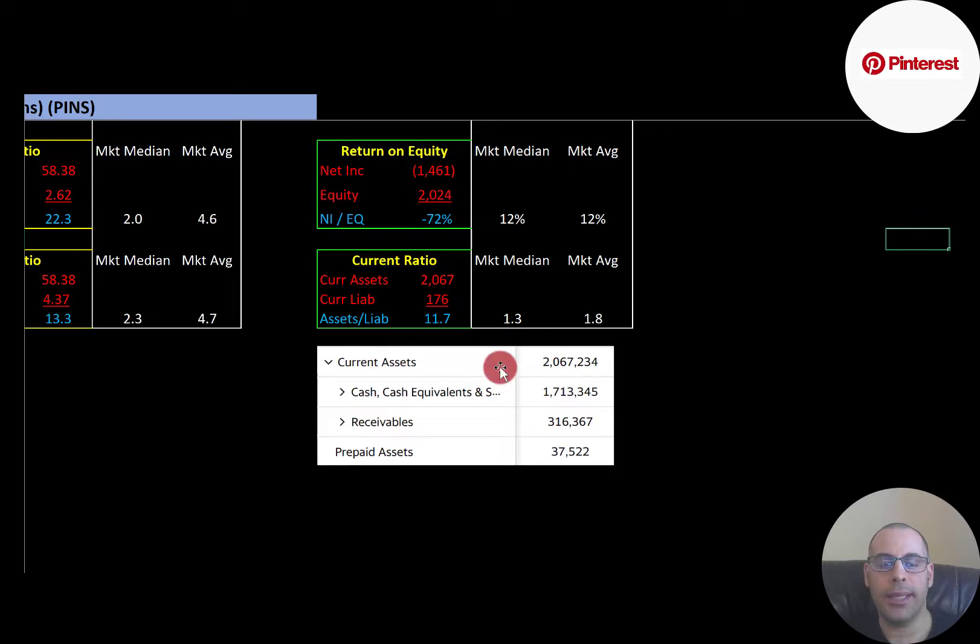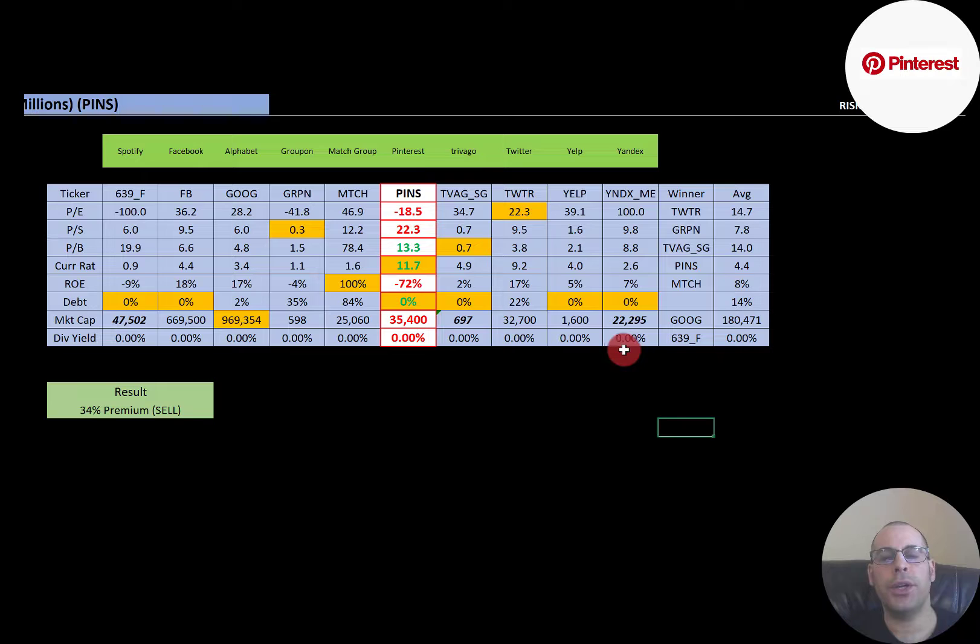Most of their current assets are in cash. The best way to look at ratios is to compare them to similar companies. I've done videos on Spotify, Facebook, Alphabet, Groupon, Match, Trivago, Twitter, Yelp, and Yandex — all in the same industry as Pinterest. If Pinterest has a number in red, they're worse than average; if in green, they're better. They're worse in PE because they're negative. Their price-to-sales is much higher than average. They're doing a little better in price-to-book. They have the highest current ratio of all the companies, and negative ROE. They have no debt, similar to most companies in this industry — you generally don't need much equipment to be in this industry. Their market cap is lower than average, although it's still a pretty big market cap at $35 billion. Nobody pays a dividend in this industry.